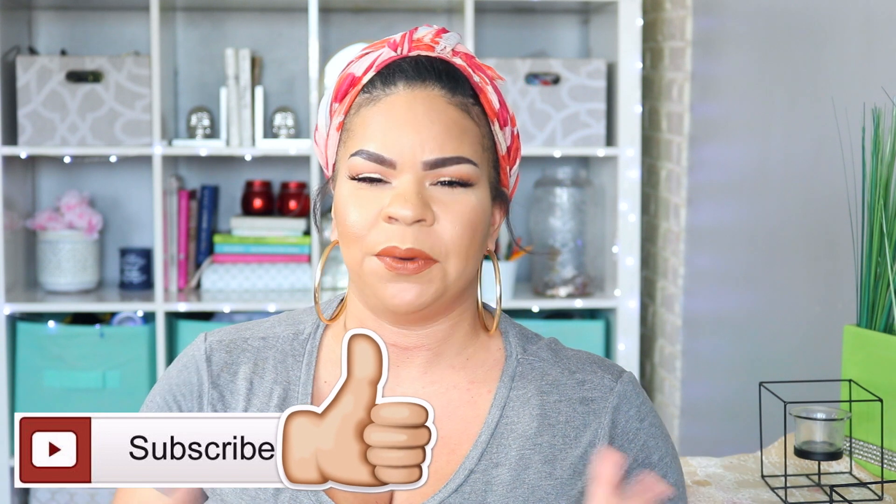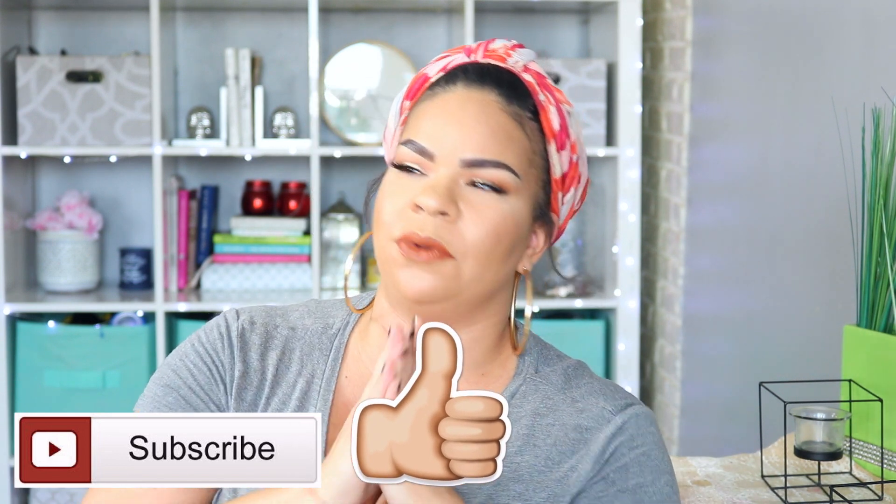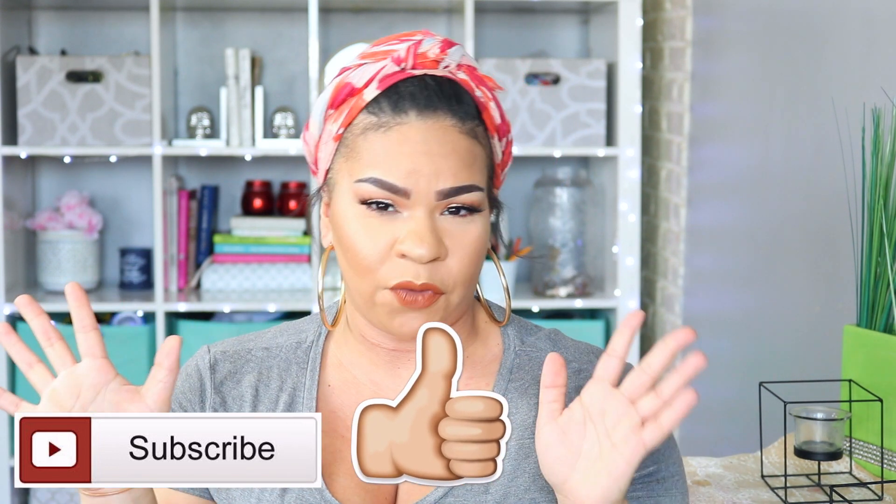If you guys like me or you like my channel, please subscribe — I would love to have you. If you're coming back for another video, thank you so much. I appreciate all of you for watching. So without further ado, without any more rambling, let's get on to our Dollar Tree haul.